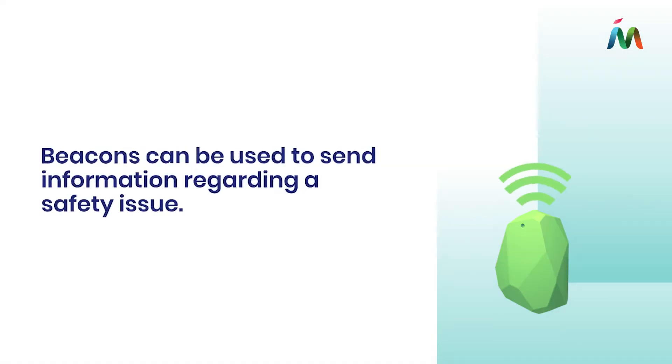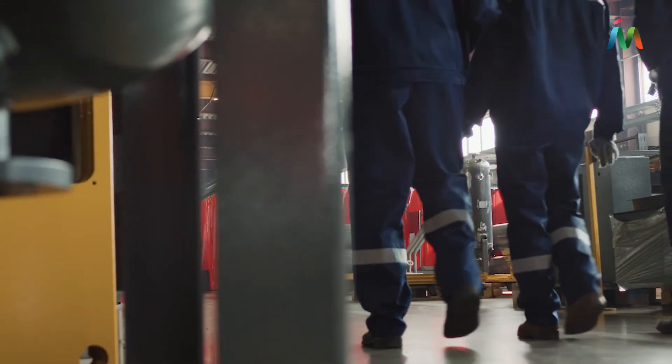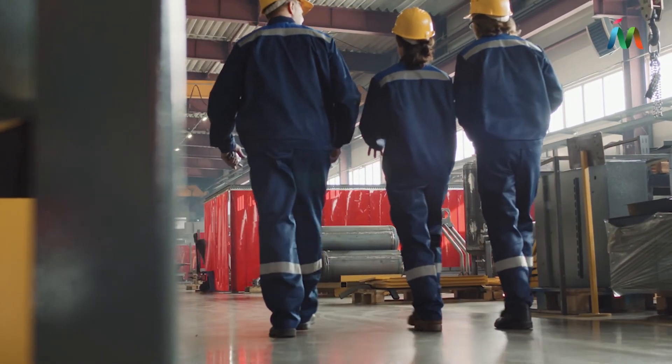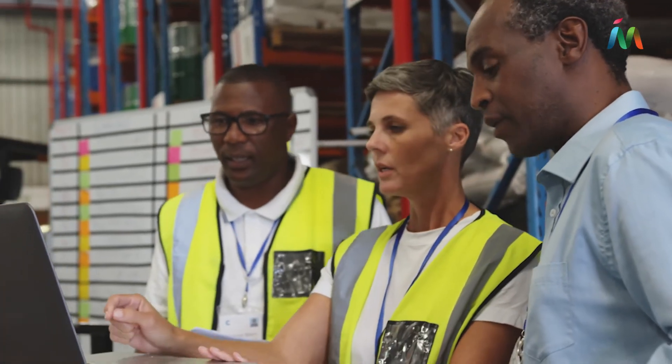Security: beacons can be used to send information regarding a safety issue. For example, a staff member in a packaging facility can be notified if the area they have entered is restricted or unsafe, notifying management and alerting them to leave.